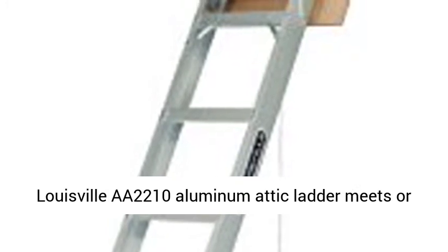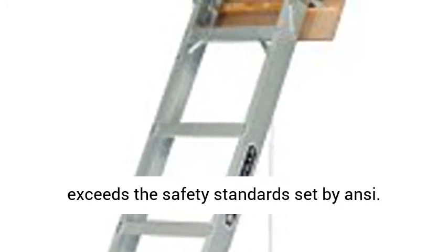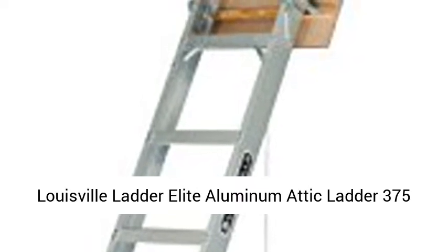It also features adjustable shoes, an advanced cylinder design, and an ergonomic T-handle. The Louisville AA2210 Aluminomatic Ladder meets or exceeds the safety standards set by ANSI.